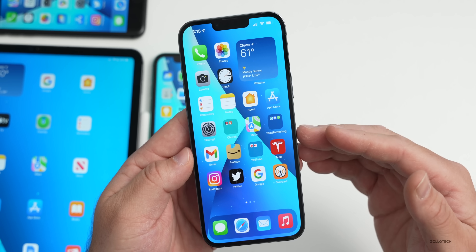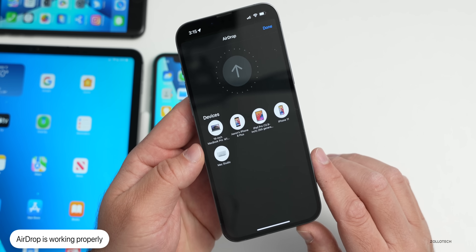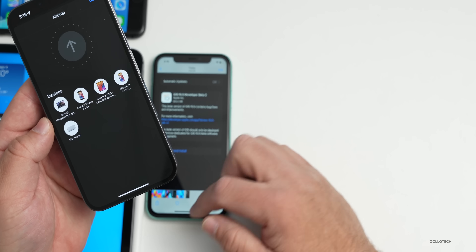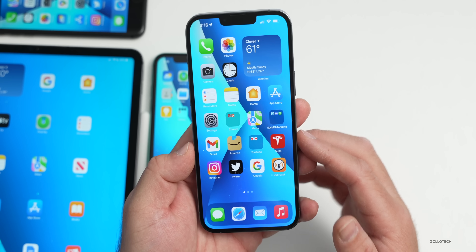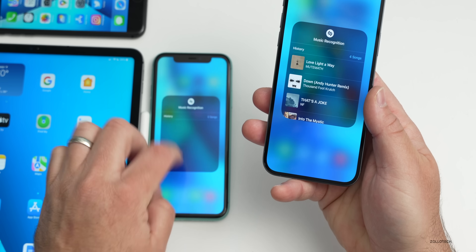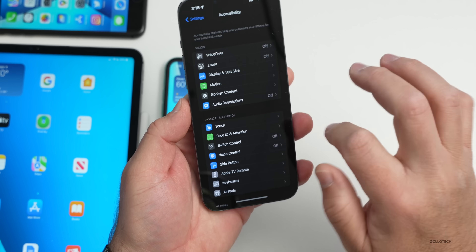There aren't a ton of visual changes, but there are quite a few known and resolved issues. AirDrop is working properly — you can see all my devices; tapping to AirDrop to my iPhone 11 says 'Waiting' but it transfers immediately. That was broken before. Shazam history also seems to be working properly again — on Beta 1 the history wasn't showing correctly, but now it's showing up again.